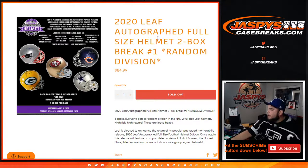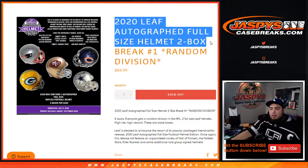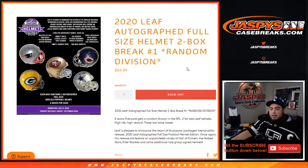What's up everybody, Jason from JaxBeastCaseBreaks.com. We just sold out the 2020 Leaf Autograph Full-Sized Helmet Two-Box Break Random Divisions number one. Again, eight spots — everybody has a random division in the NFL and you get two full-size Leaf Helmet opportunities.